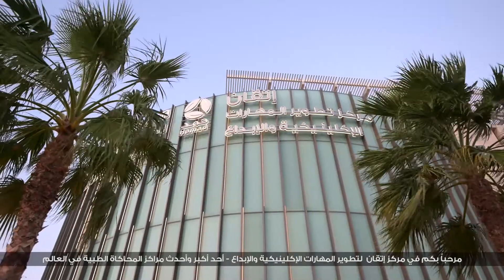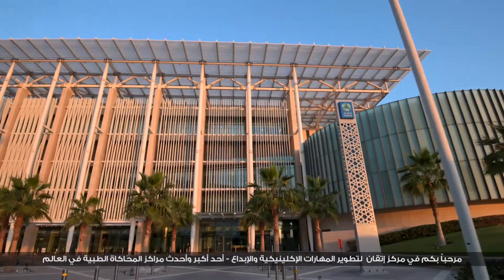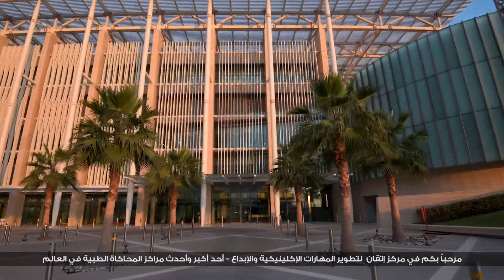Welcome to the ITKEN Clinical Simulation and Innovation Center, one of the largest and most advanced simulation centers in the world.